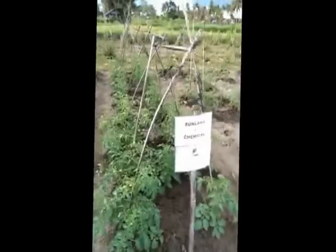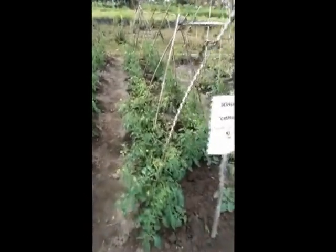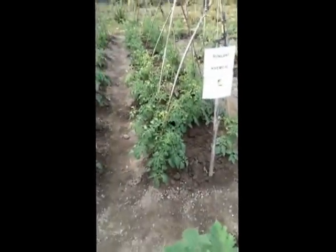Quite a lot of healthy looking tomatoes coming up on that vine. And over here we've got the Sunland biofertiliser mixed in with the chemical — quite a good, reasonable result there as well.